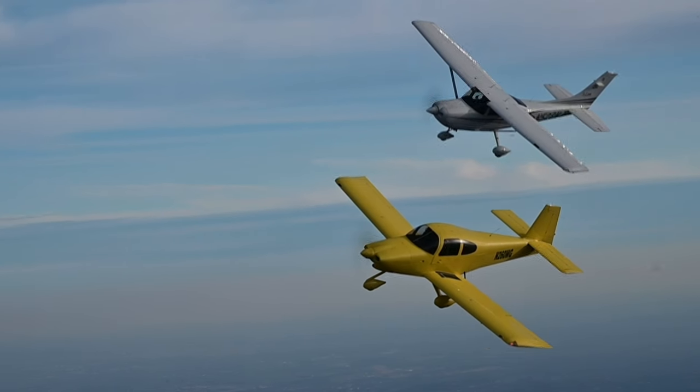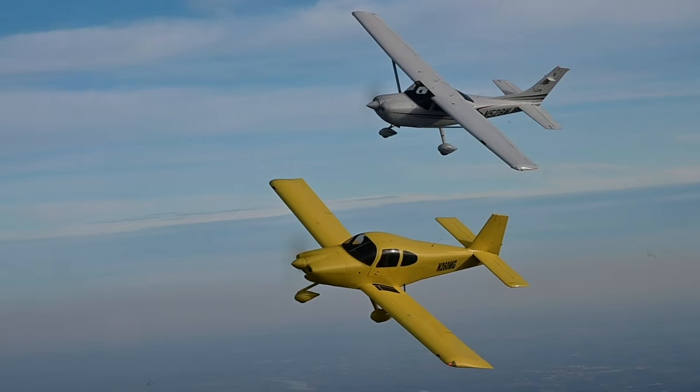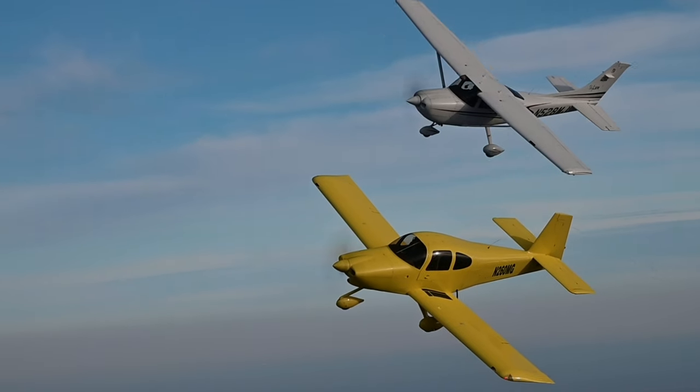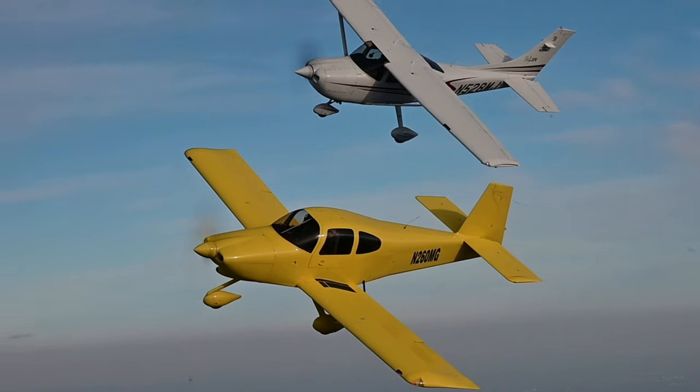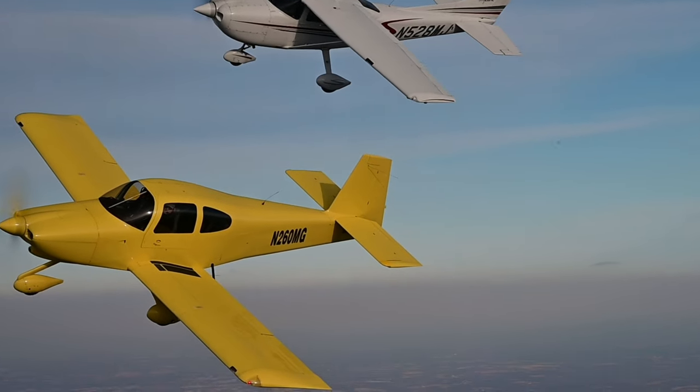The RV-10 and the Cessna Skylane have a lot in common. They're both four-seat, six-cylinder, tricycle-gear, IFR-equipped metal airplanes. But this fly-off between the two was a blowout.